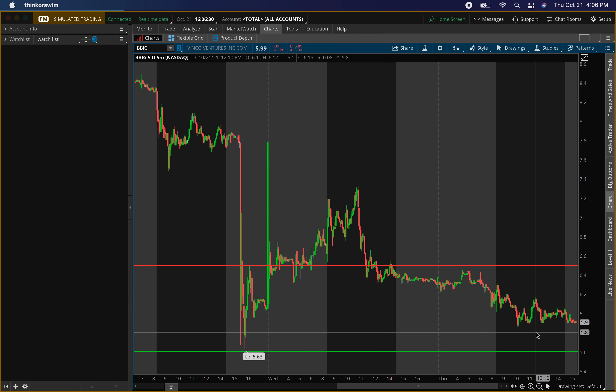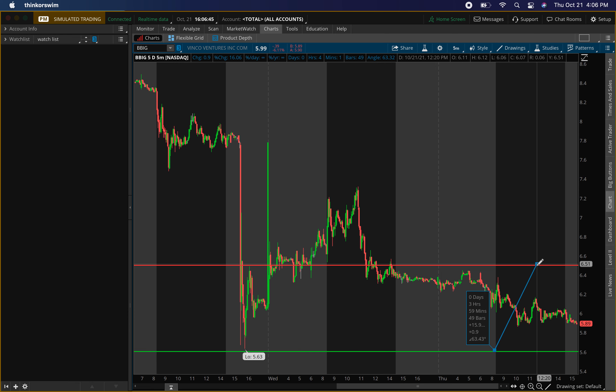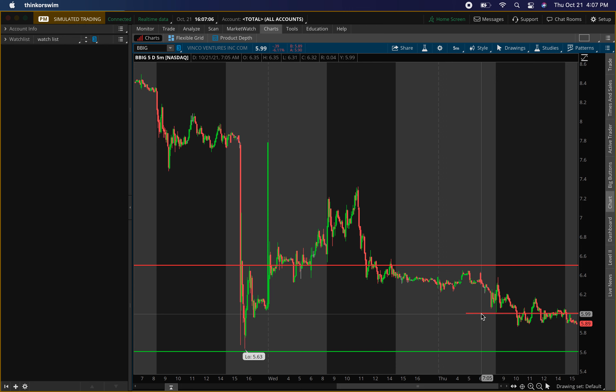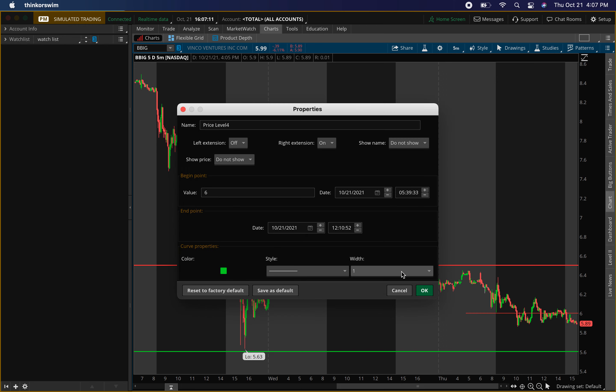Since it didn't show buying pressure up there, it might want to do a little more pullback and come down to the $5.60 area. If it pulls back to $5.60 and shows buying pressure, we can look to exit around $6.50 — that's about a 15% return. Now if it doesn't come all the way down to $5.60 and goes higher, I'll be looking at around $6.00 to show buying pressure.